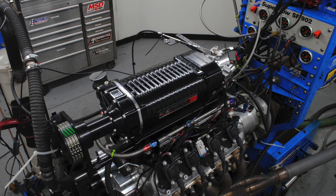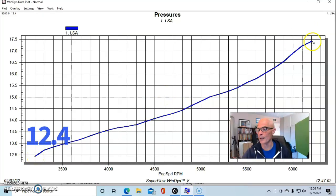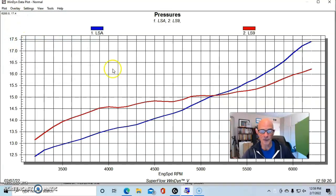Now let's look at the boost curves for the B15 crate motor. With the LSA camshaft and the Whipple supercharger, we had a rising boost curve starting at 12.4 pounds and peaking at 17.4 pounds. With the LS9 camshaft, boost was actually a little higher until about 5200 RPM, then showed less boost. Here's the key insight: more boost doesn't cause more power in this case. When you change the camshaft and boost drops at the top, that's normally when you see a power gain.